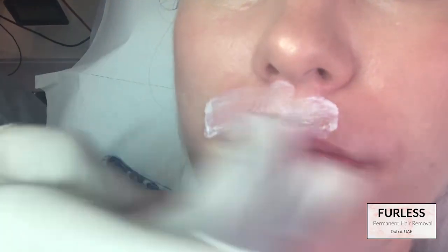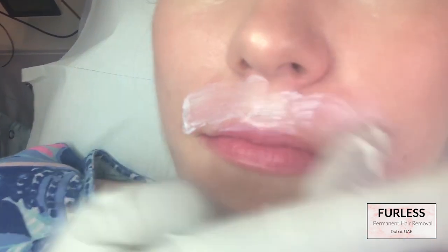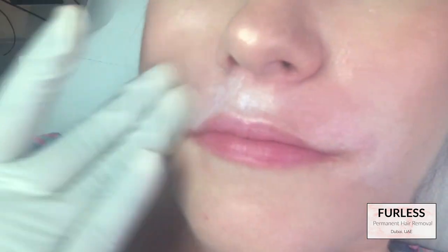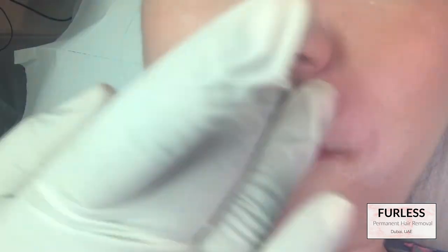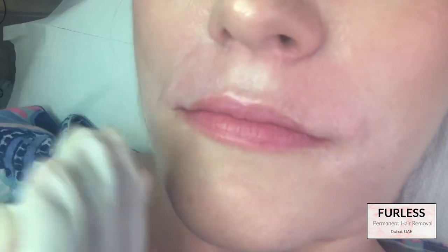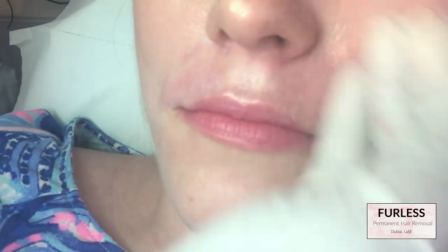Afterwards I was treated with an ice cube, then some cream, and of course SPF. When your skin undergoes electrolysis you are going to be more sensitive to the sun, so make sure you especially put on SPF after electrolysis. I was told not to put on makeup for 24 hours after treatment, however that wasn't possible for me — I put on makeup right away and nothing ever happened.